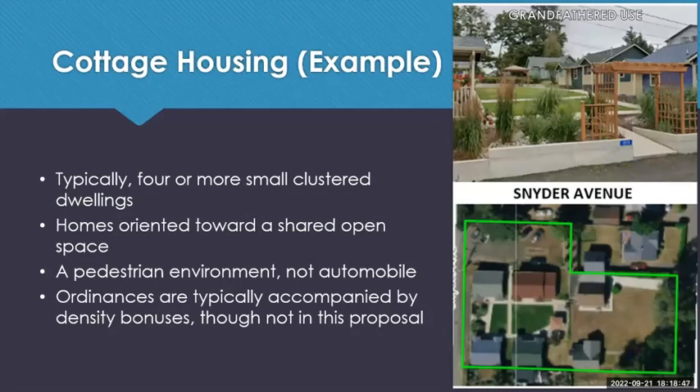Cottage housing is a smaller-scale neighborhood-type development similar to traditional neighborhoods in the United States, but created on a smaller scale. Typically these are four or more clustered dwellings oriented toward a shared lawn, green space, or communal open space. They are pedestrian-oriented, not automobile-oriented. This creates a safer community. These ordinances are typically accompanied by a density bonus, but that is not what we are proposing. There is already a development on Snyder that is representative of cottage housing — several dwelling units on a shared lot.